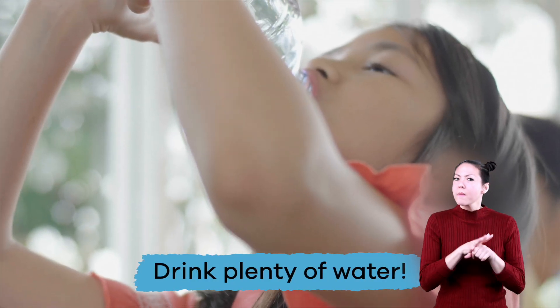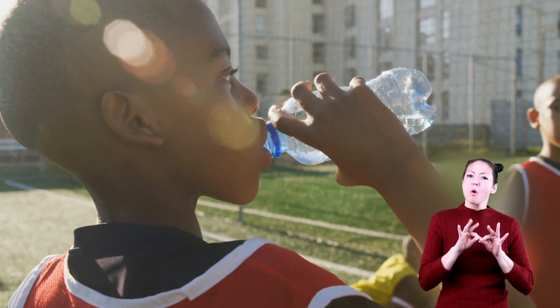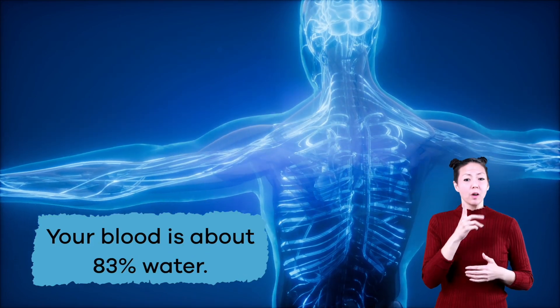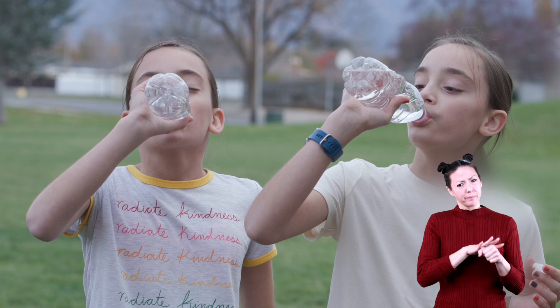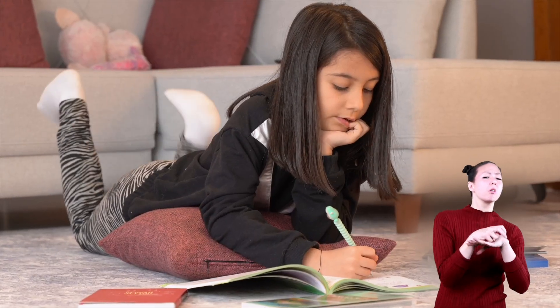Drink plenty of water. Keeping yourself hydrated by drinking water is essential to keeping your heart pumping blood. This is because 75% of your brain and heart are made up of water, and your blood is about 83% water, which means you need to drink water to keep your heart healthy.